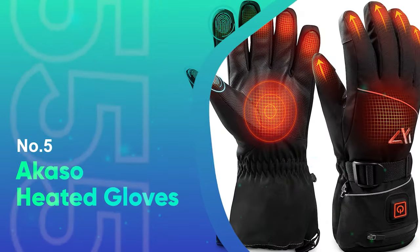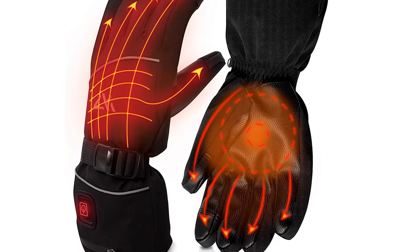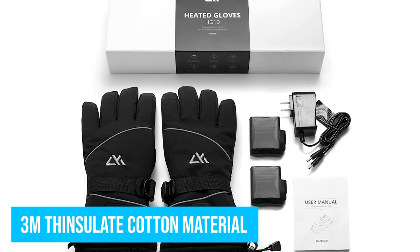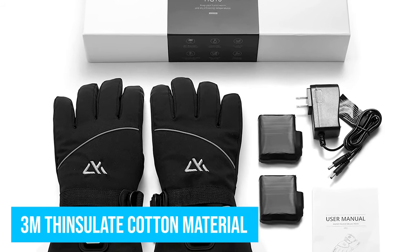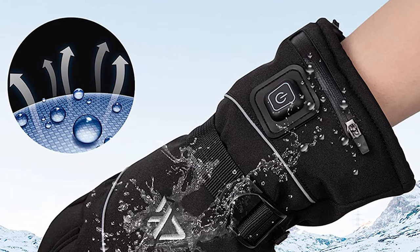Number 5: Akaso Heated Gloves. The Akaso Heated Gloves are specially designed as skiing gloves for both men and women. They're built to be warm and lightweight. The interior is lined with 3mm Thinsulate Cotton material which insulates your body heat while allowing moisture to escape. It is soft and comfortable on the hands and keeps them warm. The 3mm Thinsulate material is up to 1.5 times better than heat insulation.